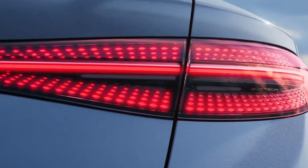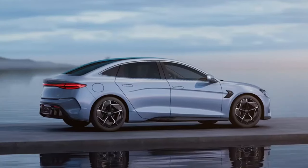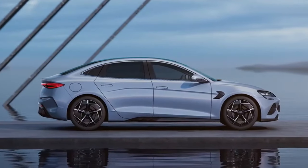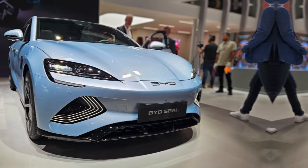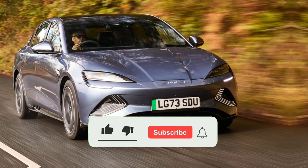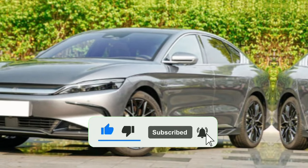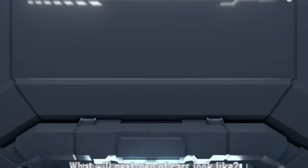Sodium-ion batteries are standing out of late, and for good reason. Compared to lithium-ion batteries, they could achieve similar performance in a wider range of applications without the supply chain headaches. The cost of lithium has soared due to rising demand for batteries — up almost 450% compared to last year, according to S&P Global Commodity Insights. On the other hand, sodium has a practically limitless supply, making it more affordable and eco-friendly to source.